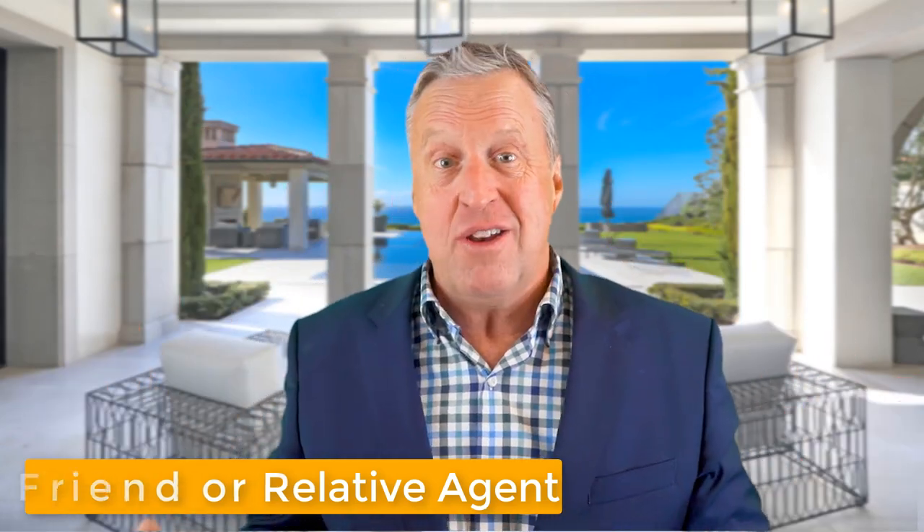Number four, and I get this all the time, is: hey, we've got a friend or relative in the business. There are thousands of real estate agents and we've all got friends and relatives in the business. But seriously, this is not a Tupperware party. Invite your friends over for the weekend — don't invite them to list your home, especially because it's the number one most expensive financial transaction you're going to do. Why have the potential for someone who is emotionally involved, has some axe to grind potentially in that transaction, and is not third party? You cannot fire your friend, but if we don't do our job properly, you can fire us. Look after your friends, have them over for the weekend — don't hire them to be your real estate agent.